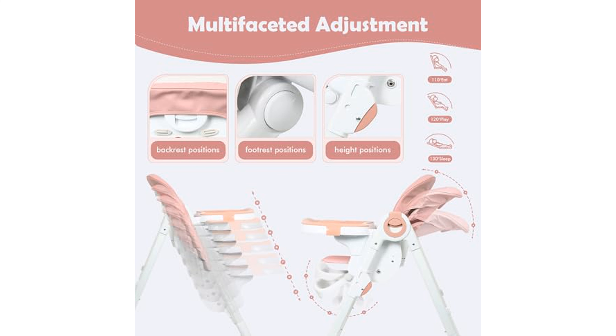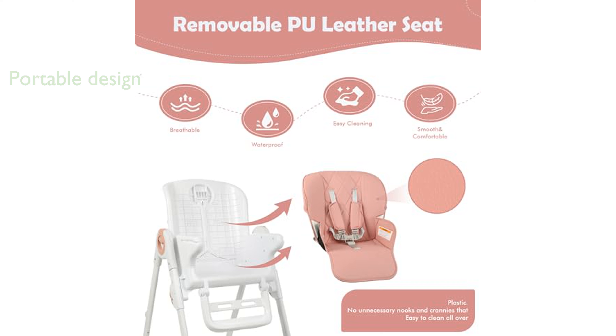Its foldable design makes it highly portable, and the removable tray can be conveniently attached to the legs for easy storage, perfect for family outings.